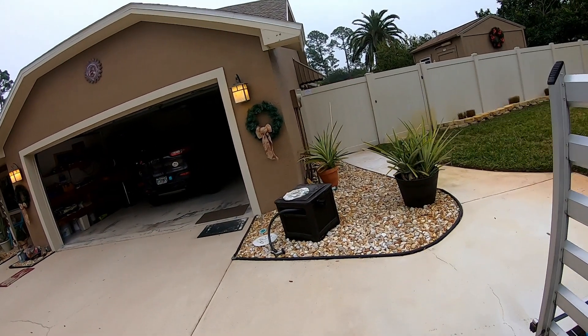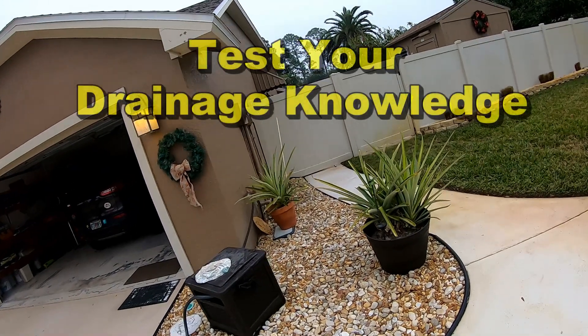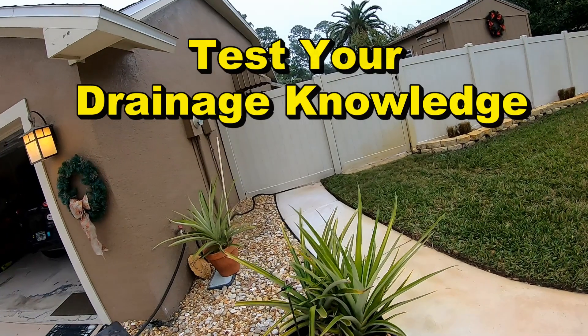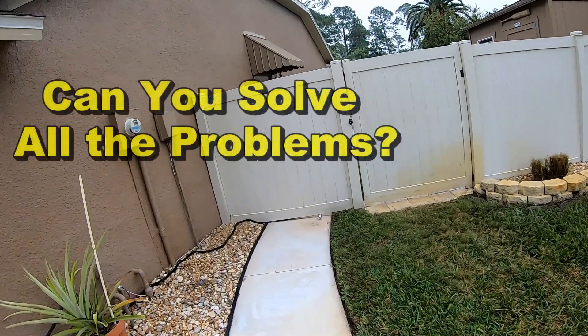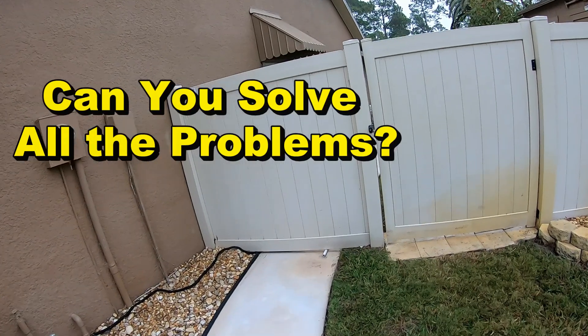It was so cold there in Charlotte yesterday, but I want you to test your drainage knowledge. This is a dry day, so we're not going to see any problems as far as flooding goes. Can you solve all the problems here without seeing a flood or a wet spot? Take a look — let's test your drainage knowledge.